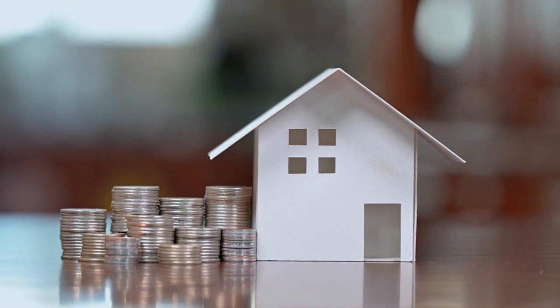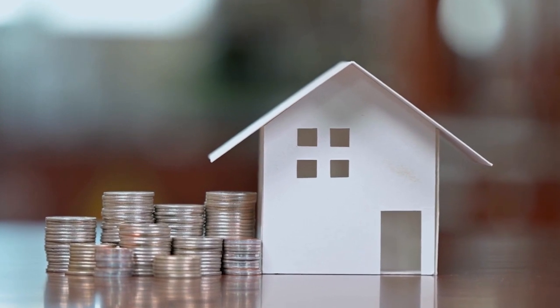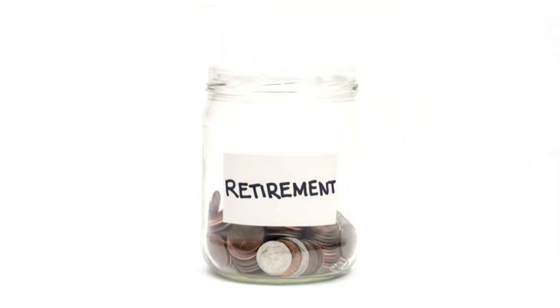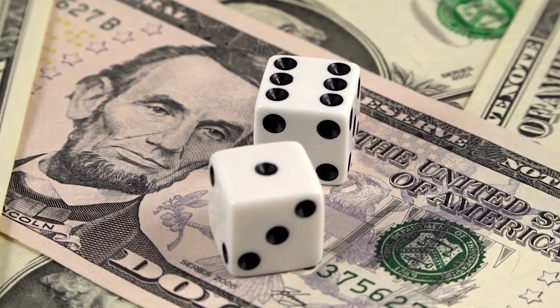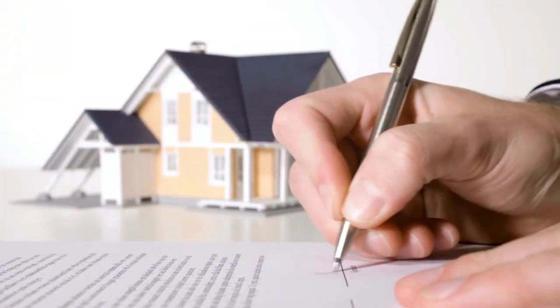Seller financing is also a great solution for homes that are paid off, including ones in which the owner has a lot of equity and can pay off to allow seller financing. This is common when sellers are selling their property to fund retirement and is often used in lieu of a reverse mortgage. Sellers who have high equity tend to look for a safe place to invest money from the sale, and many may be reluctant to sell because they don't want to take their money out of real estate and put it into a higher-risk investment. A mortgage on real estate they have already owned can offer that security.